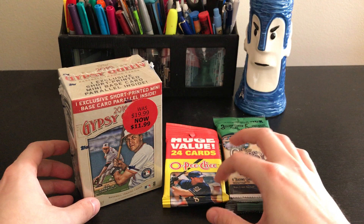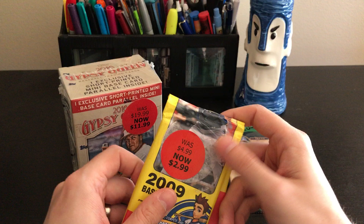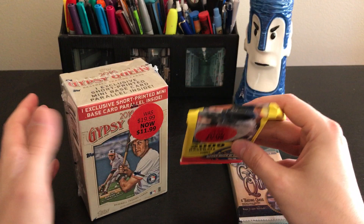Hey YouTube, Tiki Trekkie back again with some more baseball card packs to open up. I thought I'd theme this to huge value because I bought these all on sale, or they have value on the back. Some of these I got just at the store — I saw them in the back and they had these weird stickers on them, so I thought for this price I can't really go wrong.